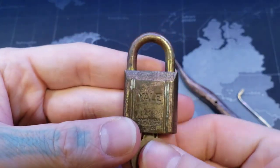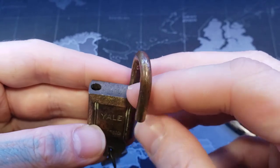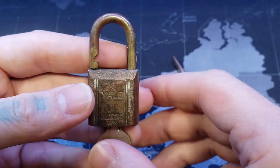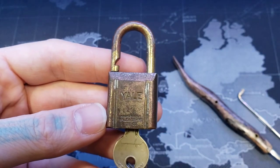Again, it's a Yale 771. Nice little padlock. It doesn't quite fit on the luggage, unfortunately, but it's still a nice little padlock as an alternative for something small. All right, everyone, thanks for watching.